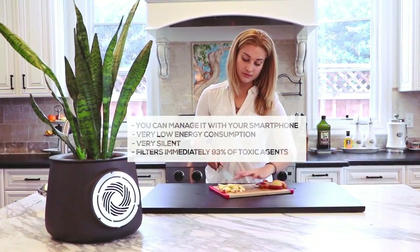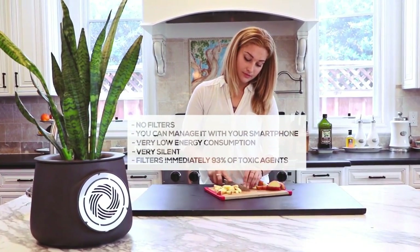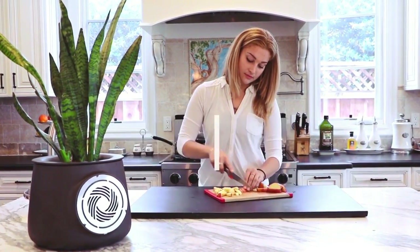Less than 50% of a LED bulb. You can manage it with your smartphone, and the best thing is that there are no filters, so you don't have to change them and waste money. What happens inside is not magic, but a scientific fact — and we proved it.